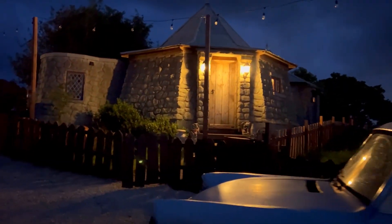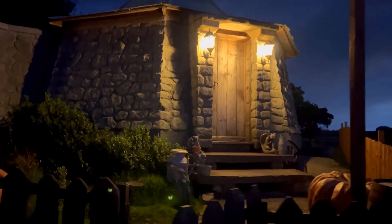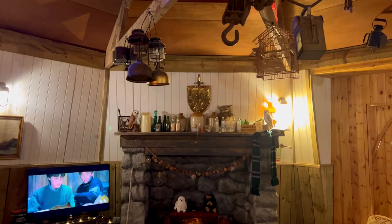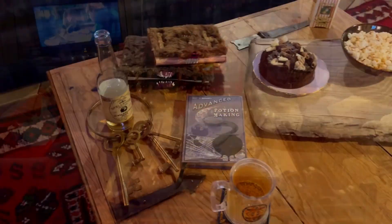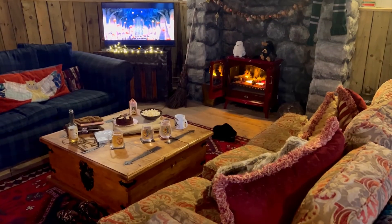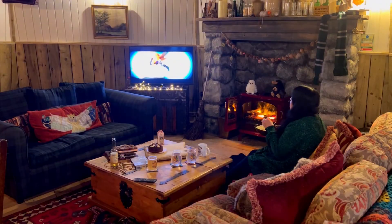As soon as the sun goes down in Hagrid's hut it is so cozy and warm inside because there's heating, and it's the perfect excuse to set up a fire and have a movie night with some of your favorite Harry Potter movies. We set up a Harry Potter feast of butterbeer, wine, popcorn, fudge cake and Bertie Bott's Every Flavour Beans while we were in the cottage.